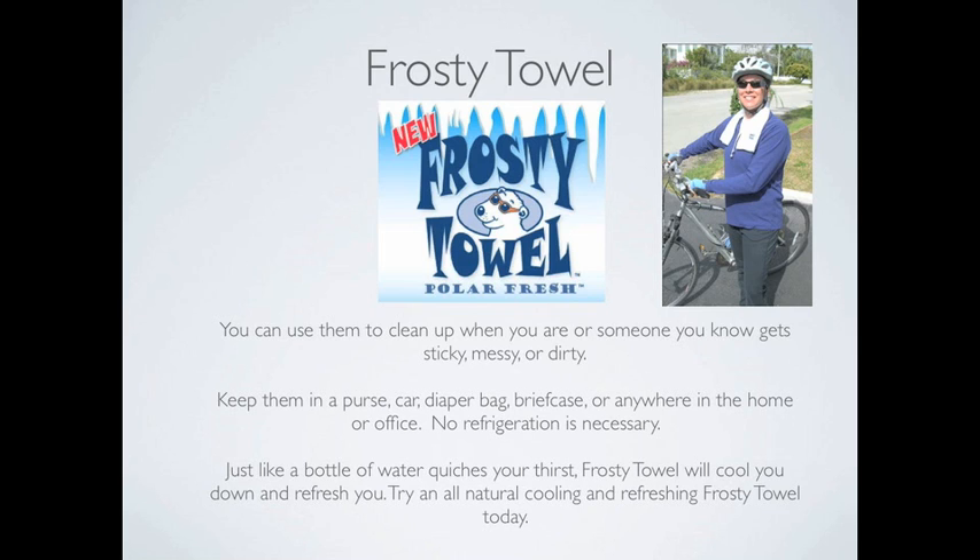No refrigeration is necessary. Just like a bottle of water quenches your thirst, Frosty Towel will cool you down and refresh you. Try an all-natural cooling and refreshing Frosty Towel today.